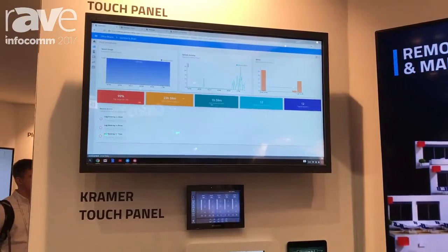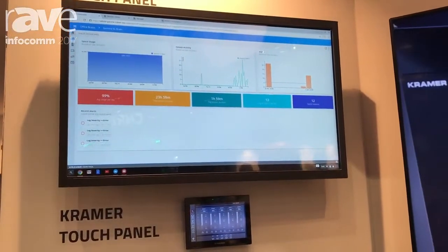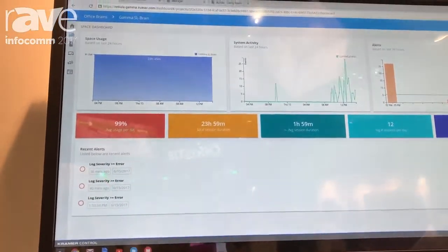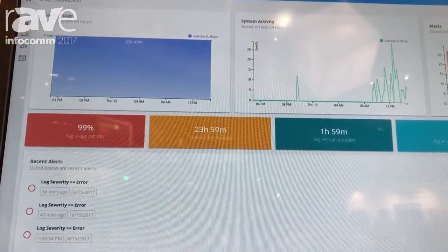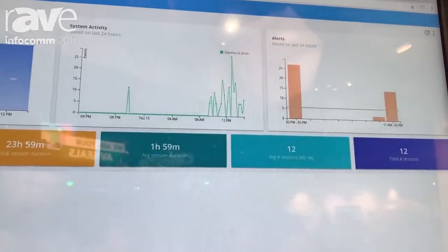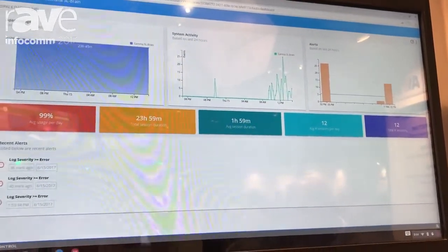The most important thing is we designed Kramer Control from the start to provide data. Every single thing that happens over the control solution is captured in the cloud and available immediately in a dashboard for you to do ROI analytics. You don't have to define what data you want. You don't have to go program it to recognize what it is and pull it out. From the minute you get Kramer Control, you're getting data. That data comes for free in the first three months and then we'll sell it to you as a recurring revenue going forward, which is both beneficial to the end user and to the integrator as well.